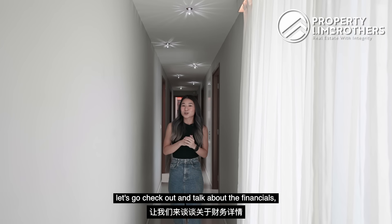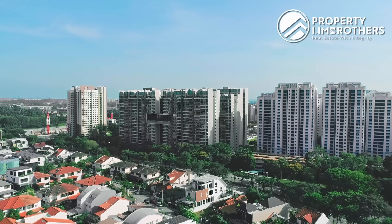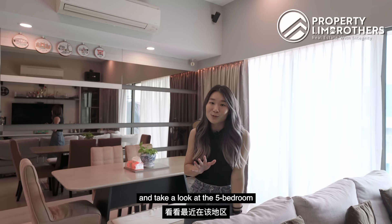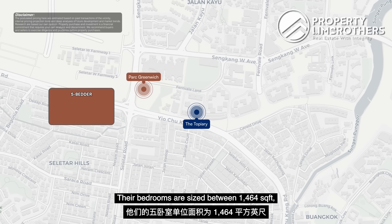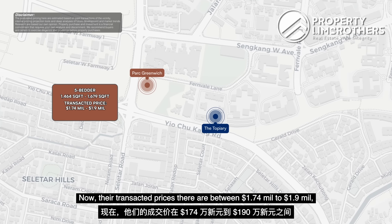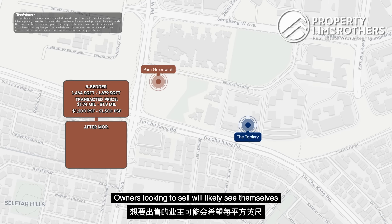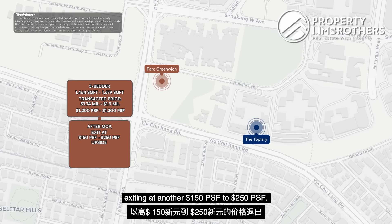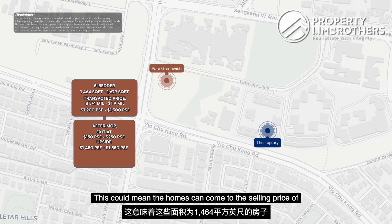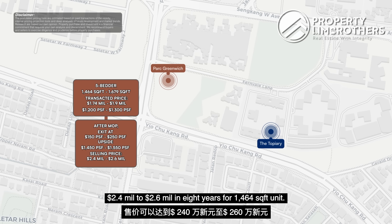Before we head into the master bedroom, let's talk about the financials and do a market analysis. Looking at five-bedroom units recently launched in the area — Park Greenwich — their bedrooms are sized between 1,464 square feet with the penthouse at 1,679 square feet. Their transacted prices are between $1.74 million to $1.9 million with a PSF range of $1,002 to $1,300. Owners looking to sell will likely see themselves exiting at another $150 to $250 PSF. This may bring the PSF to the $1,450 to $1,550 range in eight years, potentially bringing selling prices to $2.4 to $2.6 million for a 1,464 square feet unit.